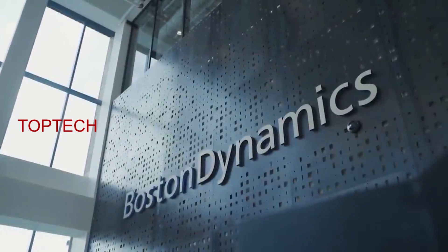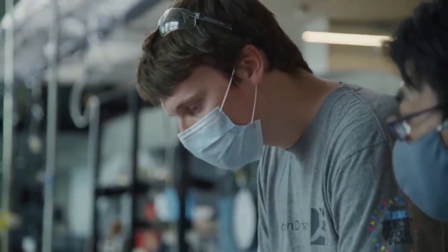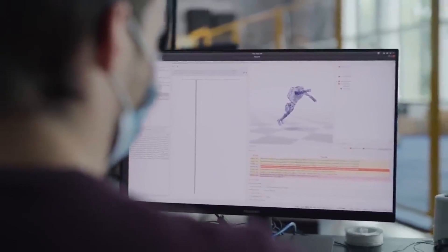That's the slogan of Boston Dynamics. Founded in 1992 by Mark Raibert as a spin-off company from MIT, its early days were spent making training videos for the Navy. Only later did the company begin delving into the world of robots, amassing a level of expertise unsurpassed throughout the industry.